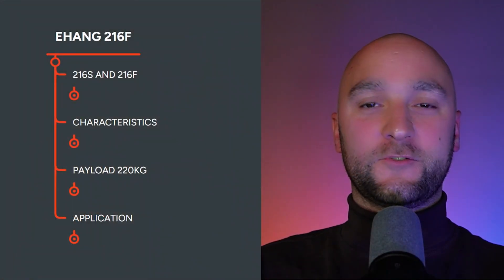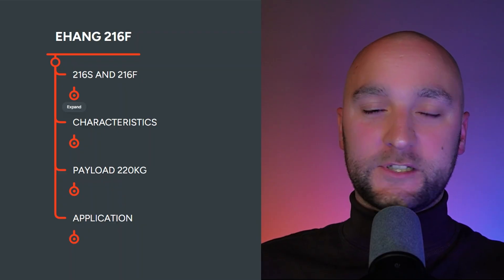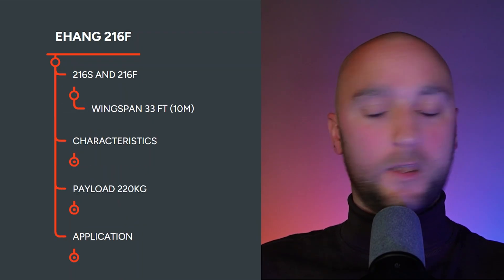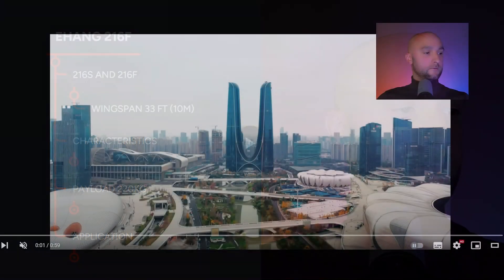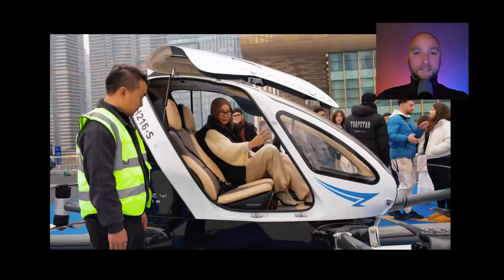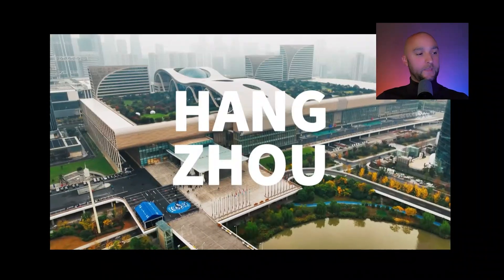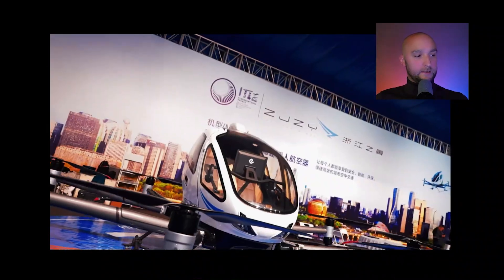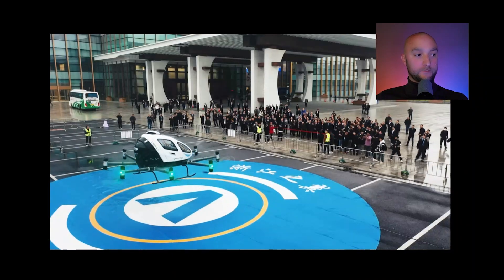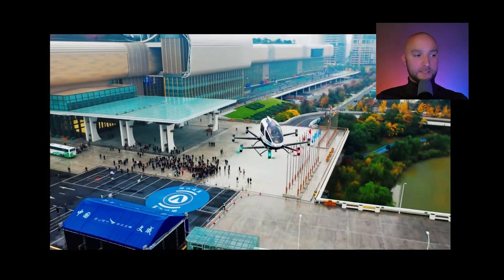Now let's get on with the video. The EH216S is the civil version and the 216F is the firefighting version — I'll show you a video which speaks for itself. The 216 stands for two passengers and 16 propellers, as simple as it can get. This vehicle is basically a large drone with two seats to carry passengers, designed for short trips. It's fully autonomous.